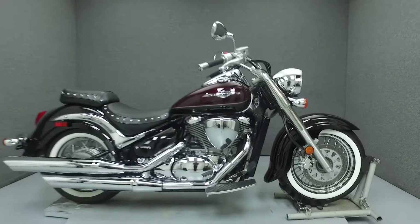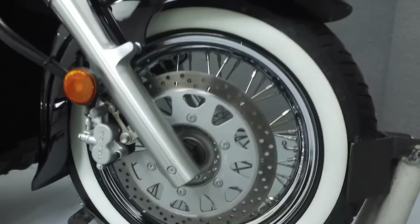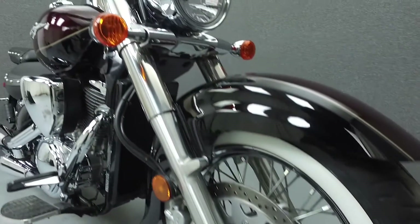Hello everyone, this is Ethan from National Power Sports. Today we're going to take a look at this 2012 Suzuki Boulevard 800 Classic with 1,516 miles.